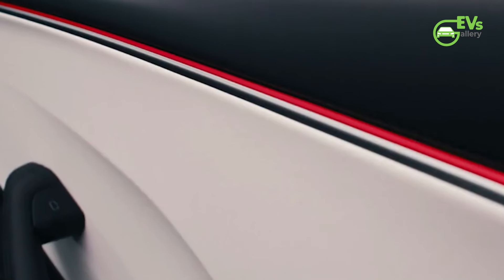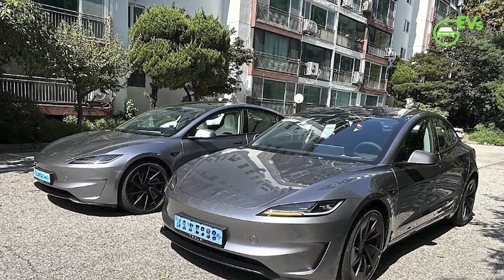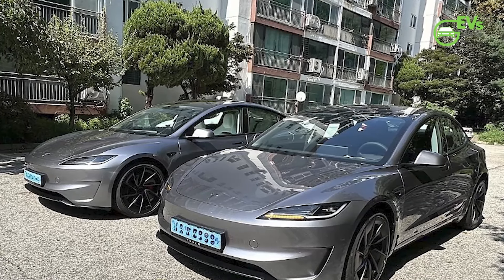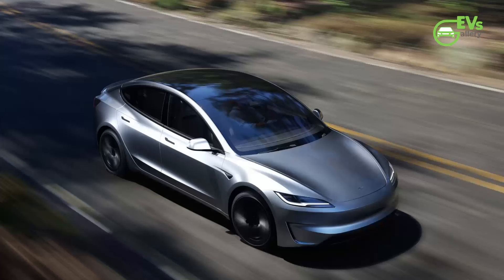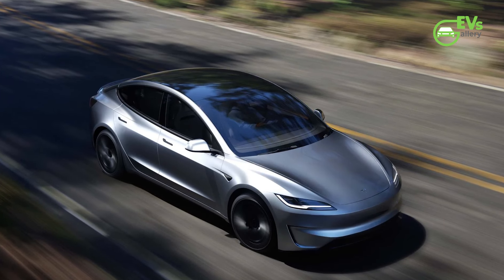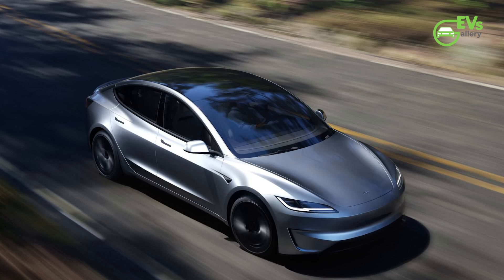Tesla has also introduced the new Quicksilver paint option for UK customers. The Quicksilver finish offers a unique aesthetic that is sure to appeal to drivers who want their Model 3 to stand out on the road. Tesla's paint options have long been a point of interest for customers, and the addition of this new color choice adds another layer of customization to the buying experience.